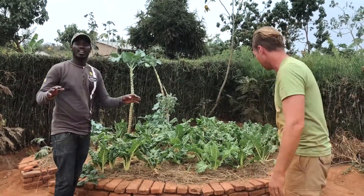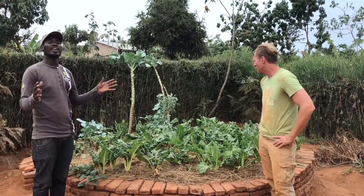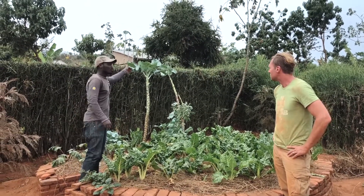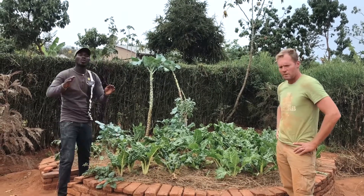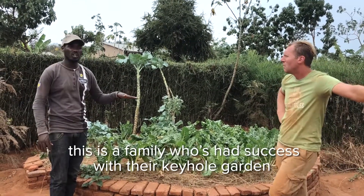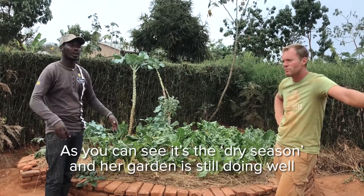Thank you! So this is what we are growing — we are growing varieties of vegetables. We have peanuts here, we have kale — you can see it has gone long because I've been harvesting. We have some beets here, and all of them are so nutritious. This is one of the families which has been successful with this keyhole garden program.